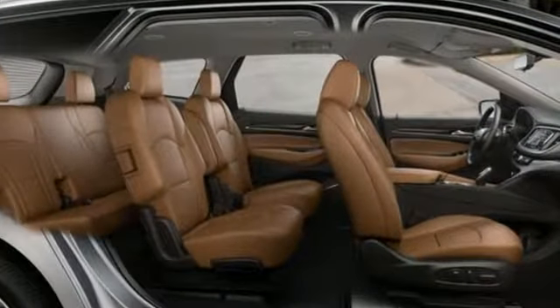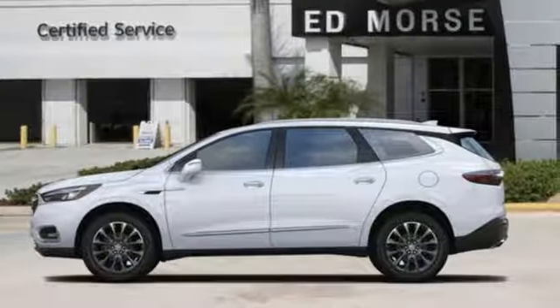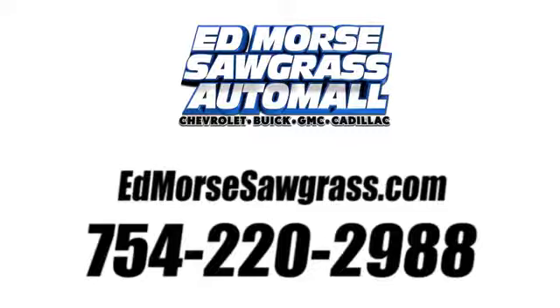Experience a different kind of luxury with a Buick. They say a journey begins with one step — in this case, it begins with a test drive. Start your next adventure today. Call us today at 754-220-2988. For value and for service, it's Ed Morse.